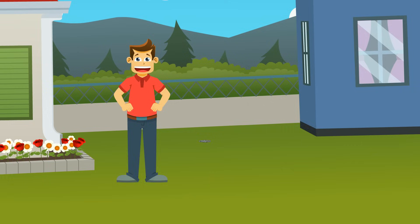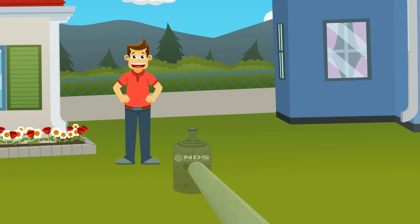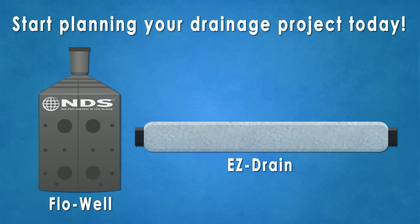With NDS, you can create a lasting drainage solution easily and inexpensively. Start planning your drainage project today.